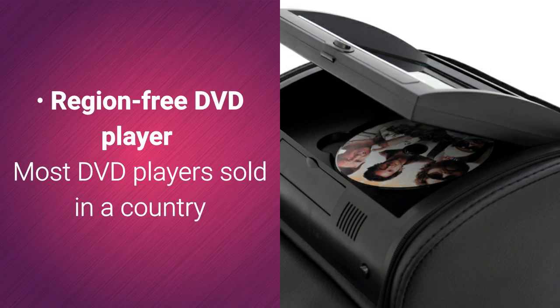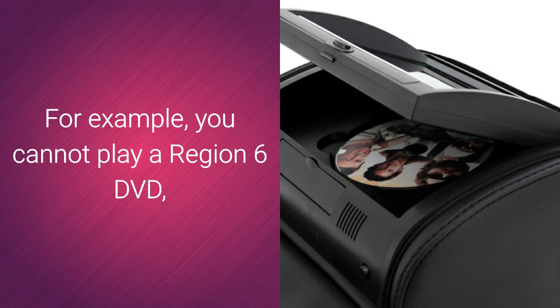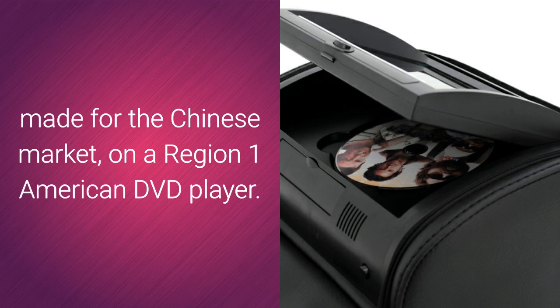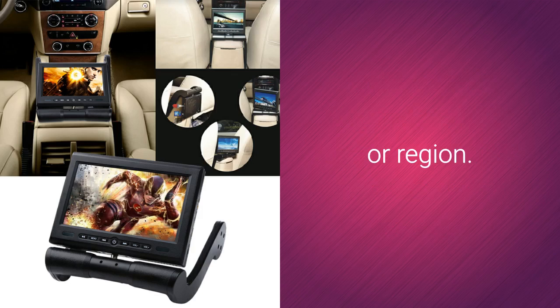Region-Free DVD Player. Most DVD players sold in a country or region will only play in that country or region. For example, you cannot play a Region 6 DVD, made for the Chinese market, on a Region 1 American DVD player. ChinaVision's region-free DVD players let you play DVDs from any country or region.